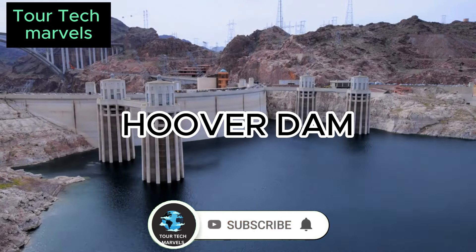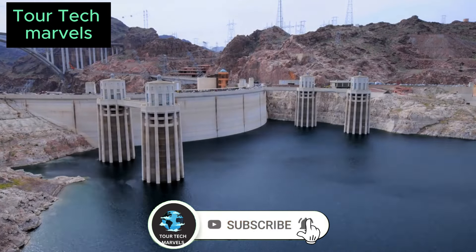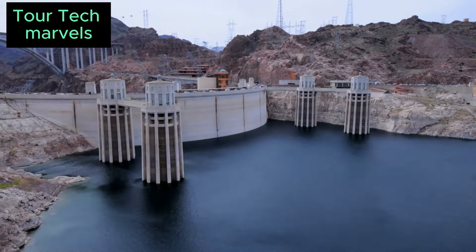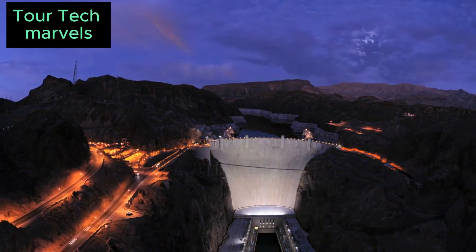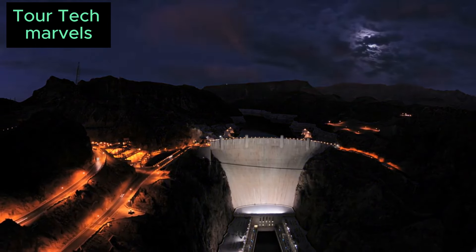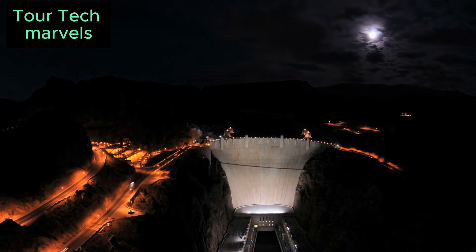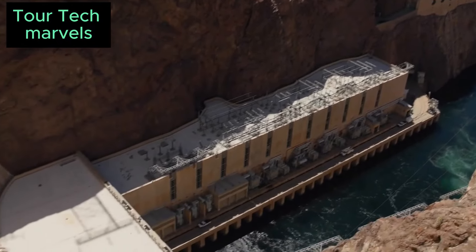Inaugurated in 1936, this monumental achievement stood as the largest concrete structure ever constructed. Its remarkable engineering prowess played a pivotal role in the development of the American Southwest in the early 20th century, offering flood control, hydroelectric power, and ensuring a dependable water source for millions. This is the story of the Hoover Dam.